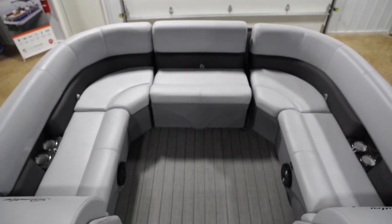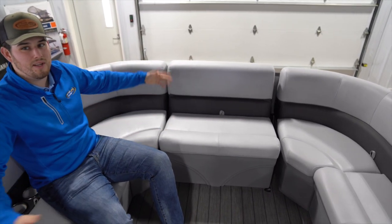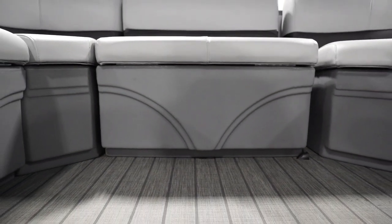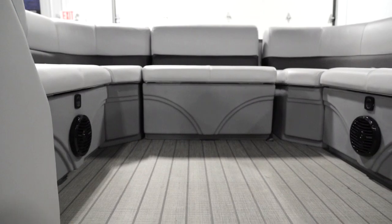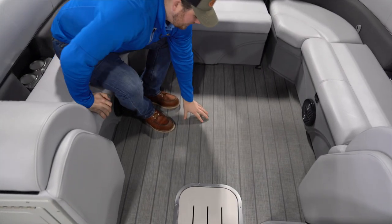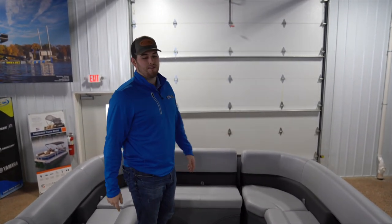Up front we have a removable gate seat, so when you have everybody in the family — your cousins and your grandparents — everybody will be able to fit. Down below we've got this nice teak weave flooring, super comfy when you're on the water all day long and super easy to clean.